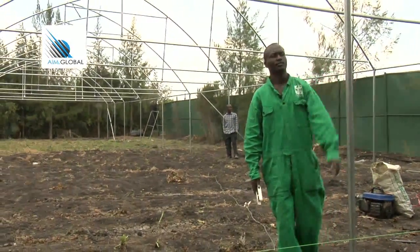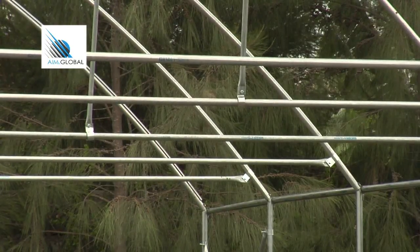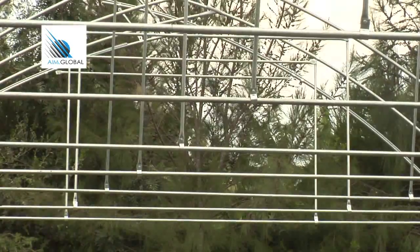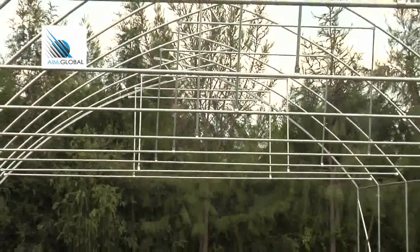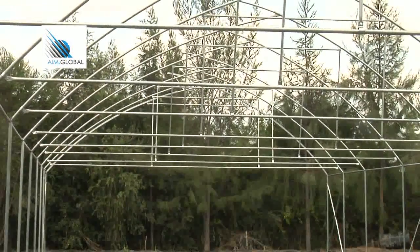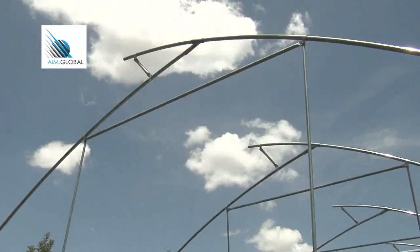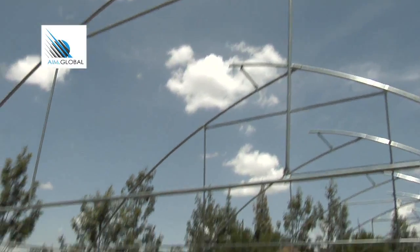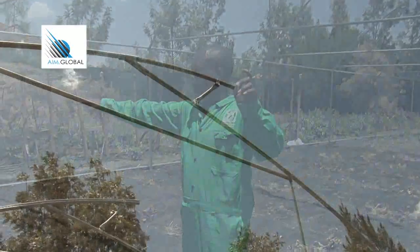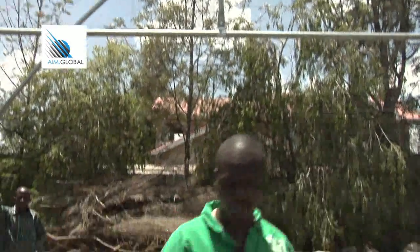The side height of the structure is very important. Greenhouses with very low sides make it hard for the farmer to grow crops such as cucumber or tomatoes that climb high, since there will not be enough room for crops to grow upwards, and there will also be limited space for walking. The truss comes with crop support crossing from one side to the other — this crop support assists plants like tomatoes with weak stems to grow upwards.